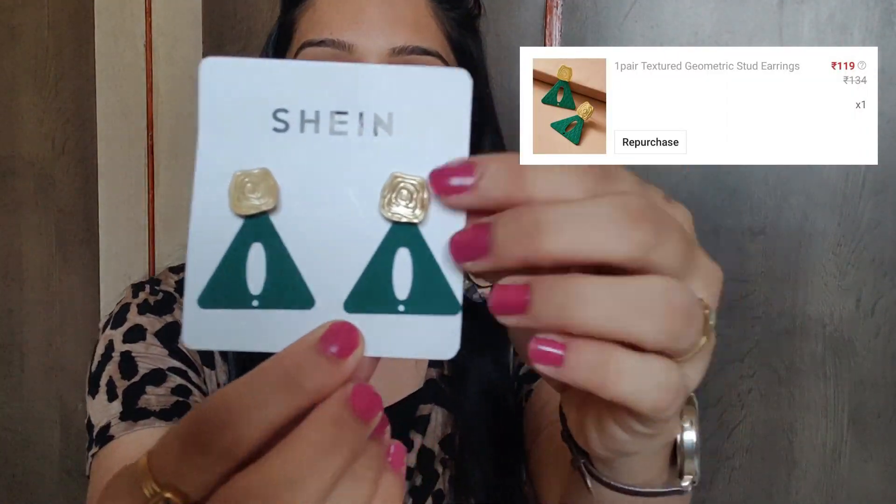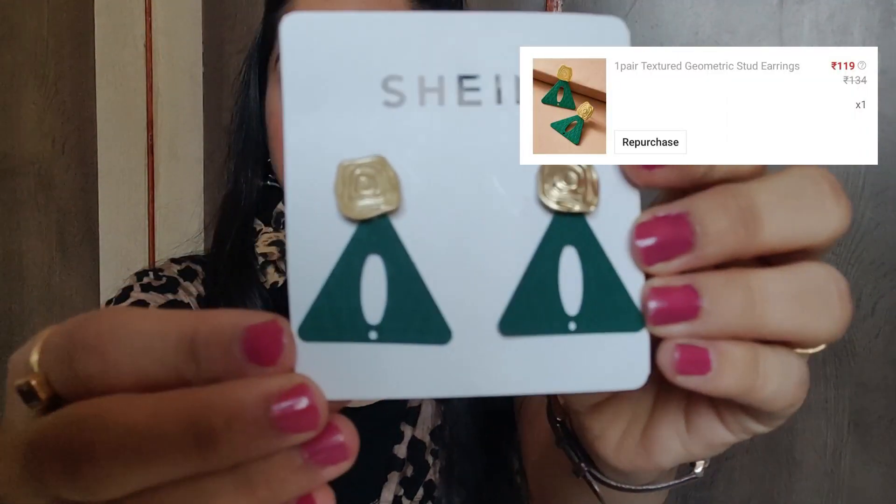Next, I ordered Geometric Sturdy earrings which you can get in yellow and green color. You can wear these in the party wear collection, which is why I ordered them. The price is around 120 to 140 rupees and you will see the price on the screen.